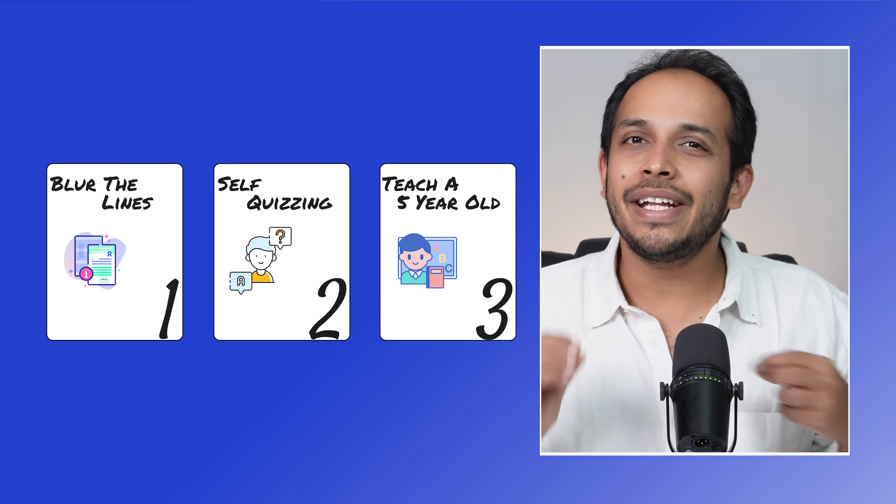Not only does this help your memory, it also makes learning a bit more fun. And an added advantage is that once you do the quiz and suppose you don't get a few questions, you will now go back to your textbook, read that information, and process it much better because now you are trying to answer a question that you got wrong. So you may also take that a little personally. Hack number three is to teach a five-year-old. Now you may have heard the phrase, explain like I'm five.